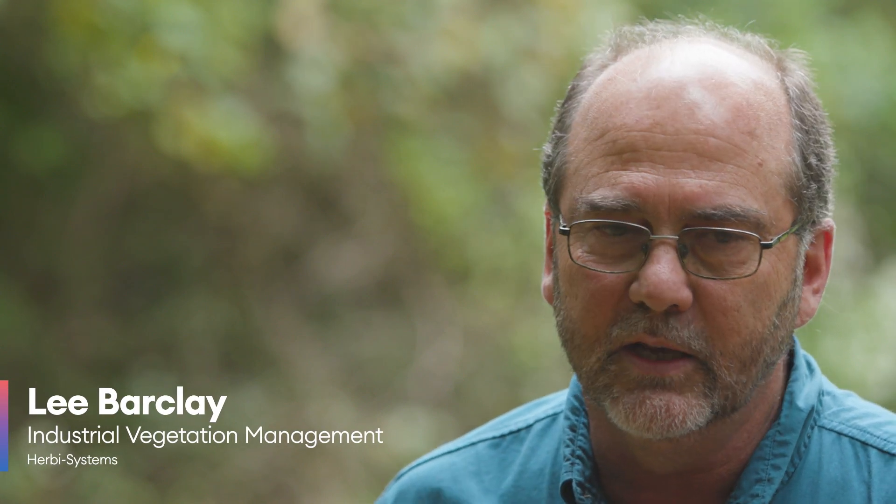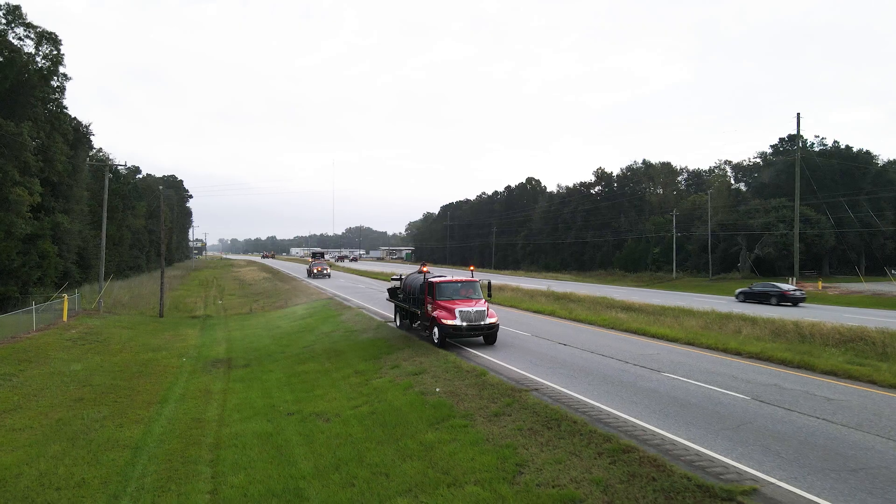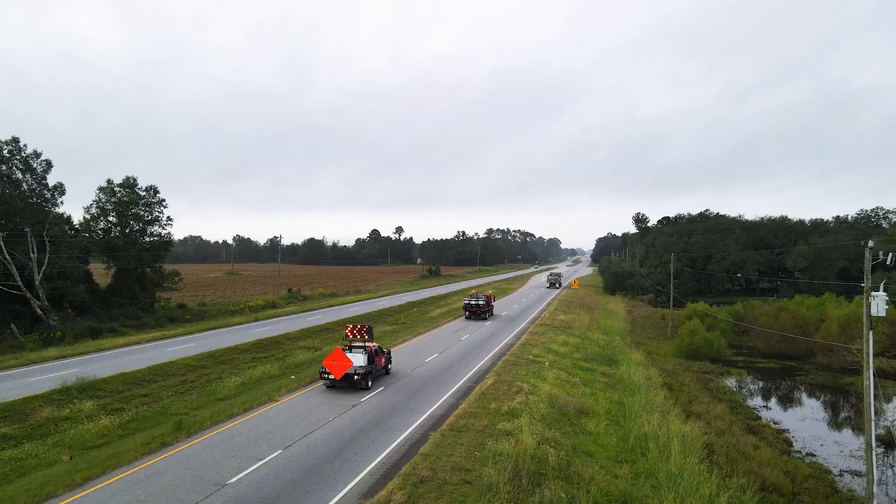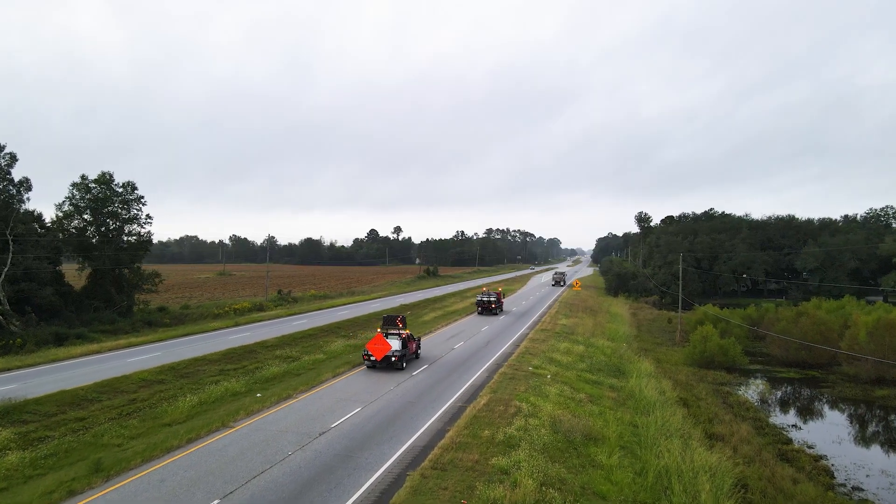Our bare ground program was different before the addition of these new products that came out — the Esplanade method. We had started having a lot of problems and it was a game changer. We had to go back on a lot of recalls on a lot of our bare ground, and we've hardly had to do any of that since.